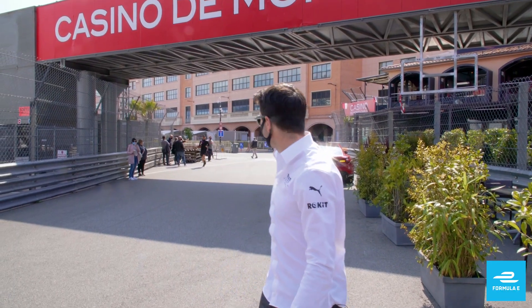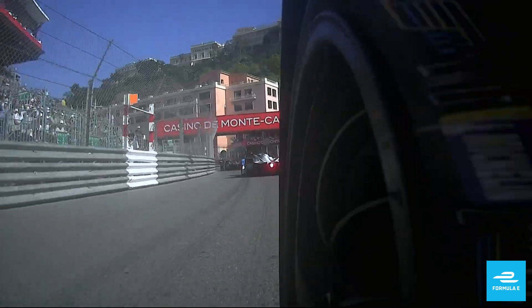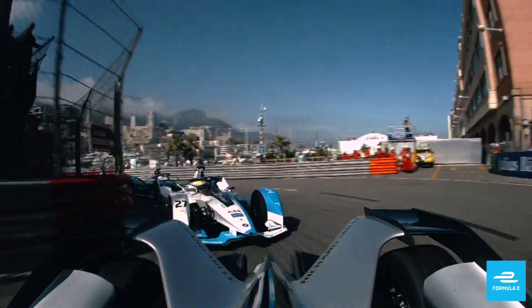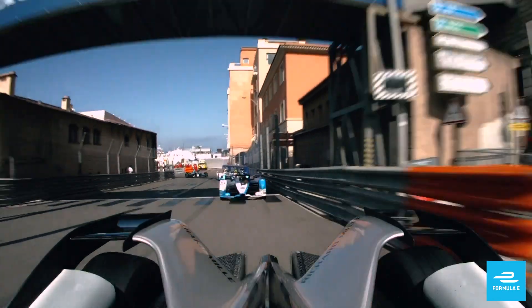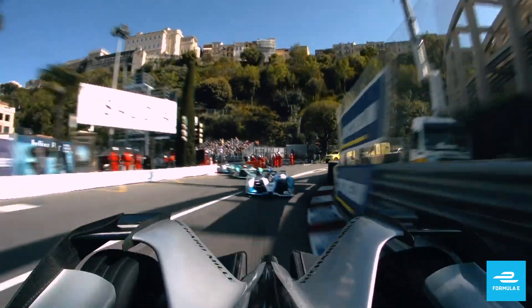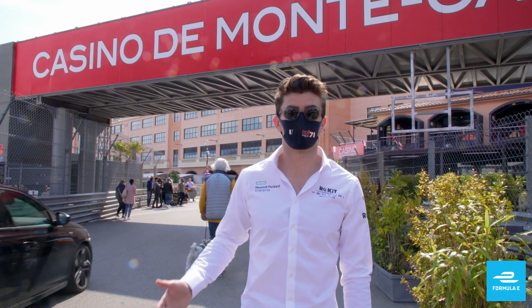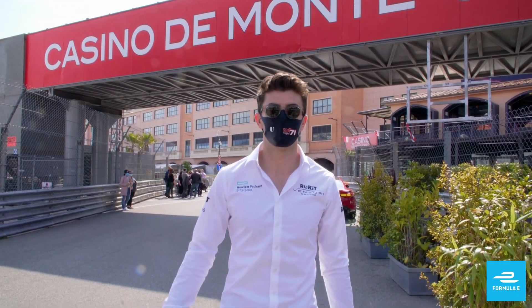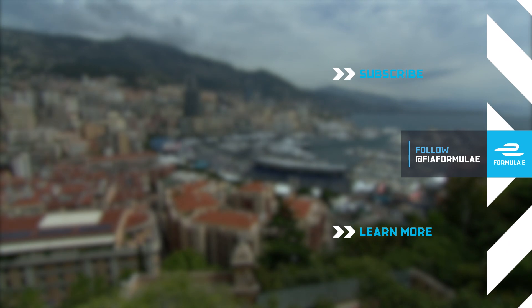And the best for the end — La Rascasse, really famous corner in Monaco, tight one, double right. Also a lot of opportunity in the race to overtake, but also a risky one. So it's going to be a one, especially in Formula E, where you would have to regen but also be aware that some people could pass you in this corner. So, let's go.